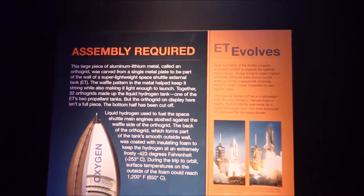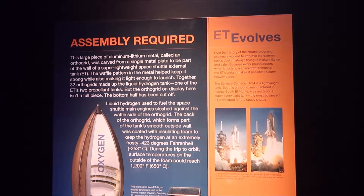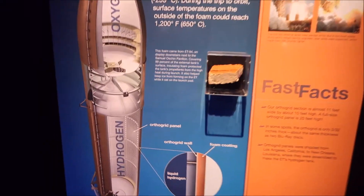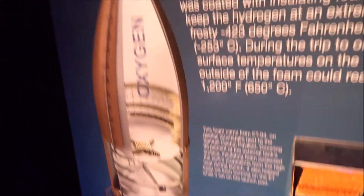It's a large piece of aluminum-lithium metal called an orthogrid, carved from a single metal plate to be part of the wall of the super lightweight space shuttle external tank. So this part is just this tiny spot right there — imagine how big the actual rocket is. It looks like you can just touch it too. I'm guessing this was actually part of it or a good reconstruction, but it doesn't really say either way.